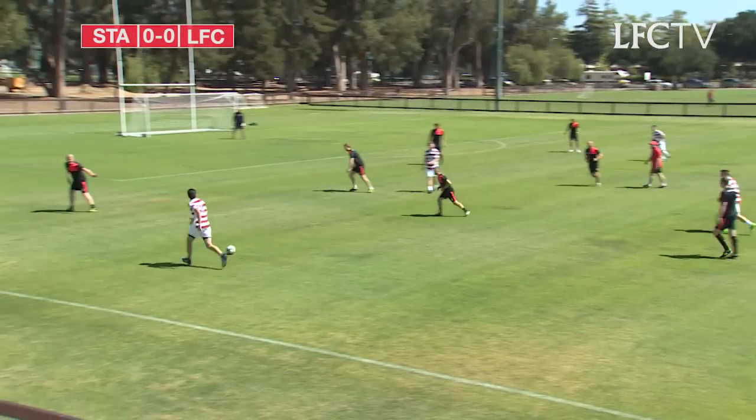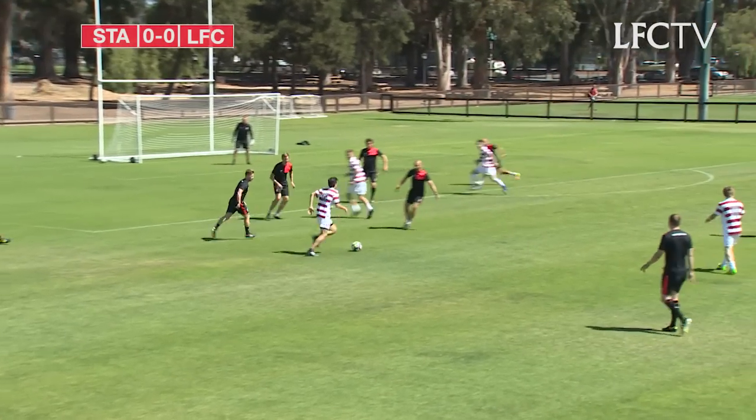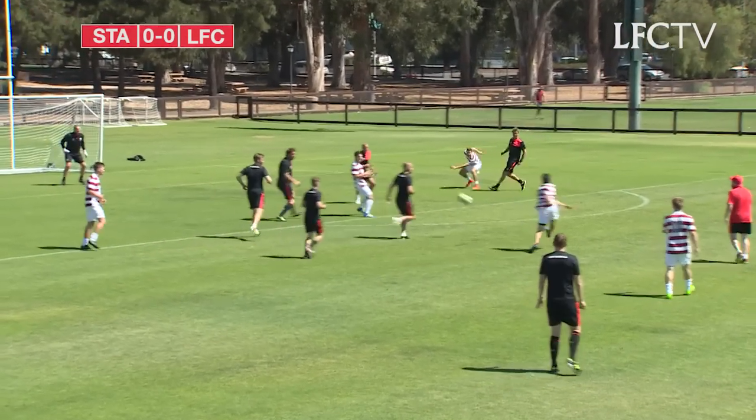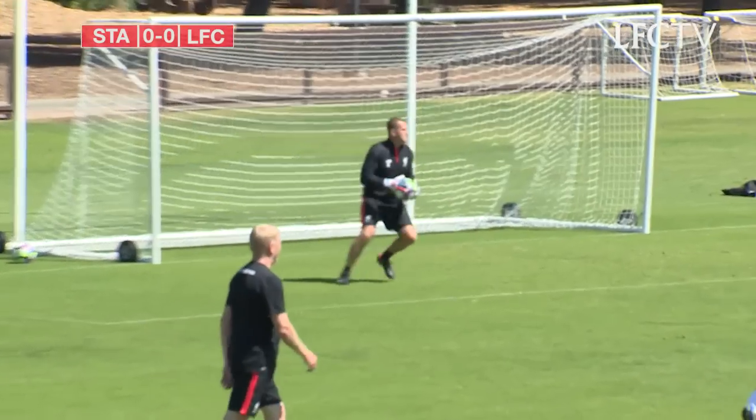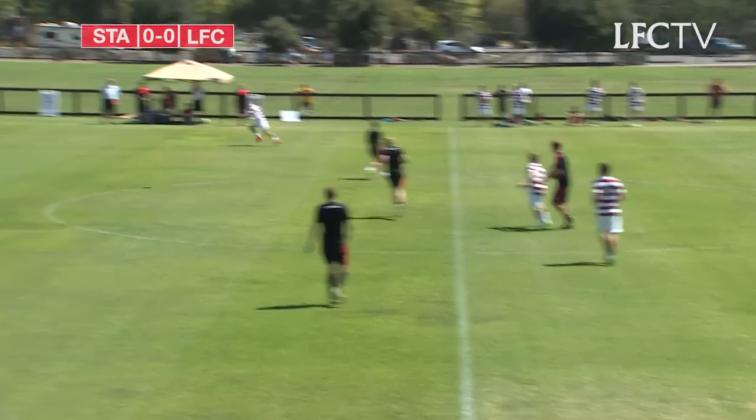Stanford have had the better of these opening exchanges and there's some defending for Liverpool to do here. They look agile, this home side, and want a scalp of Liverpool. It's an early hand-stinger for John Ackerberg. Safe hands from John.